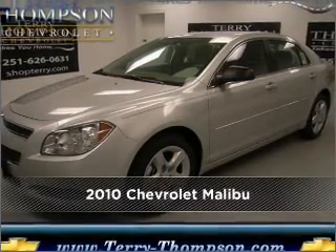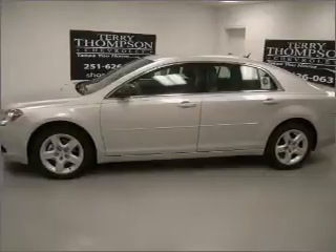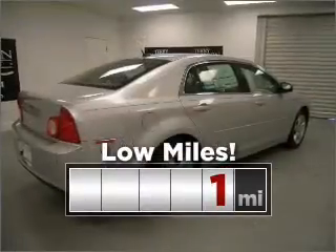Meet this 2010 Chevrolet Malibu. Look no further — the perfect vehicle is here. Purchasing this low-mileage vehicle is a smart choice for the long term.